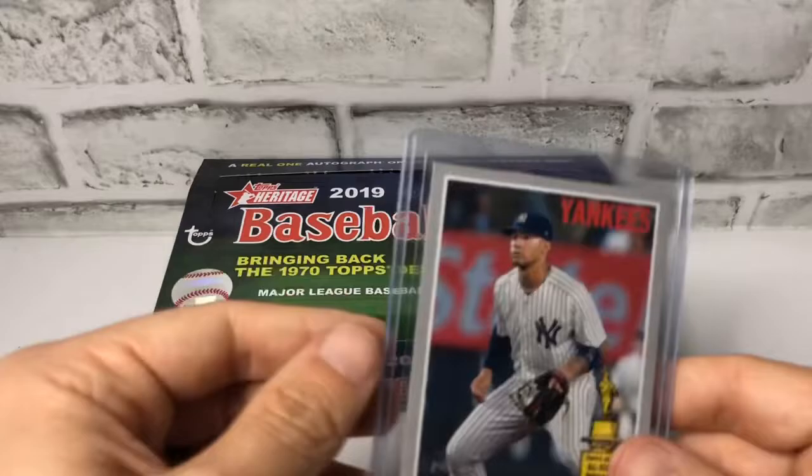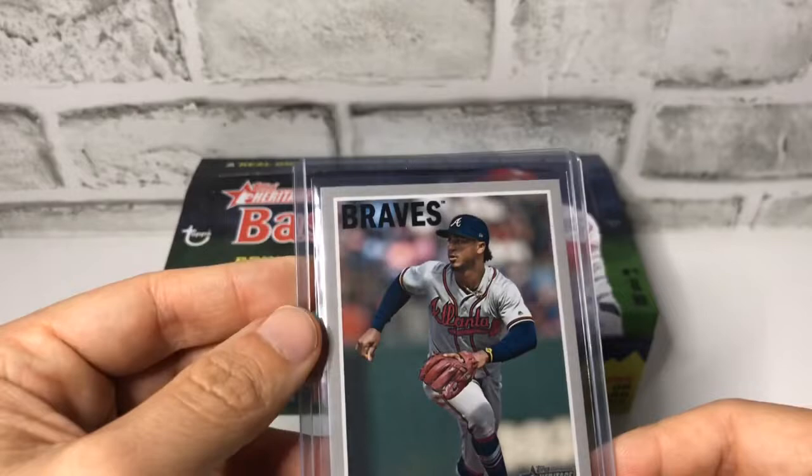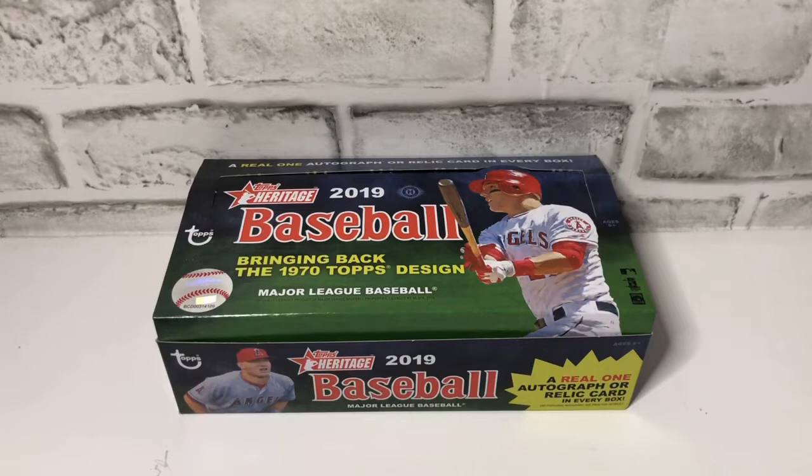A Gleyber Torres — I believe it is an action shot but it looks a different color. Ozzy Albies, another action shot. This is a Jacob deGrom Relic. This is a Gary Sanchez super short print — and if you look, French text short print super short print. And then this is a Mitch Hanegar reverse stock.